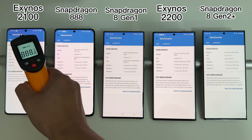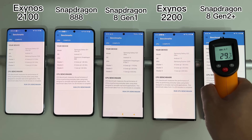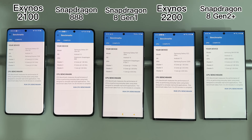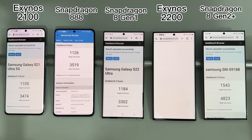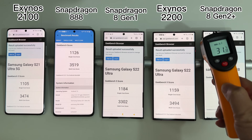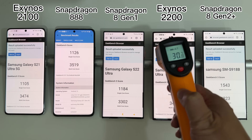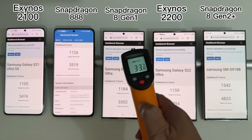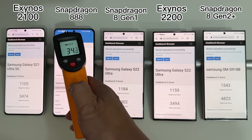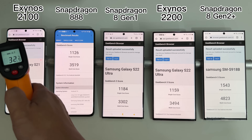Our next test is Geekbench 5. All devices have been cooled down to near room temperature. In Geekbench 5 we see a similar scenario — the S21 Ultra and S22 Ultra, both Snapdragon and Exynos, perform quite similarly to each other, meaning the generational improvement was pretty minimal.